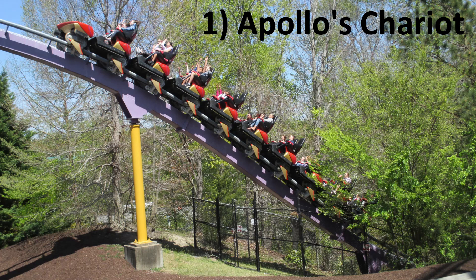Do you have a favorite coaster in the SeaWorld chain? I'd love to hear your thoughts below. Thanks for listening.